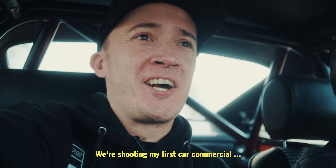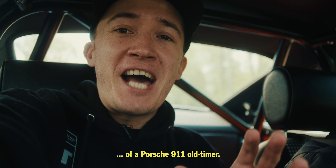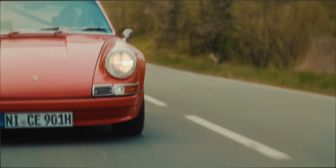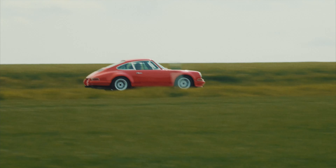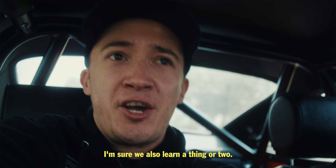We're shooting my first car commercial — a Porsche 911 old-timer. Tag along to see how we pulled it off. I'm sure we also learned a thing or two.